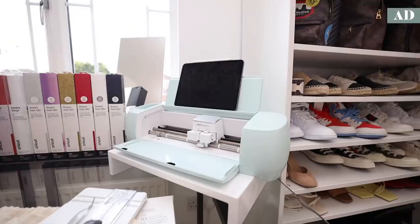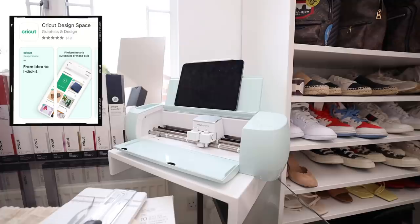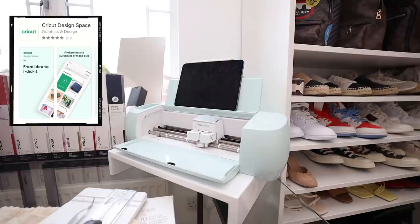This is the Cricut Explore 3 which I'm going to be using today to customize everything. This machine is so incredibly easy to set up — you literally switch it on, download the app called Design Space, and you're pretty much ready to go. You can get Design Space on desktop or mobile. I've chosen to have it on my iPad because there's a nifty little shelf to put your iPad on, and this is where you can design everything super quickly and easily.